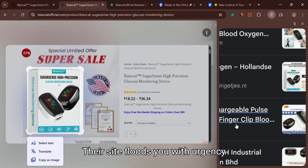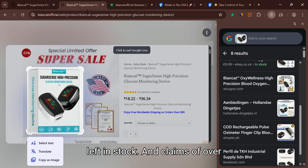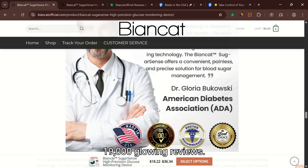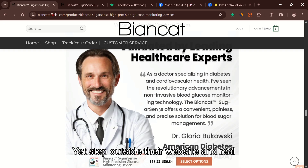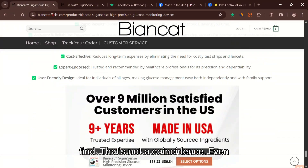Their site floods you with urgency tactics: countdown timers, 'only three left in stock,' and claims of over 19,000 glowing reviews. Yet step outside their website and real user feedback is nearly impossible to find. That's not a coincidence.